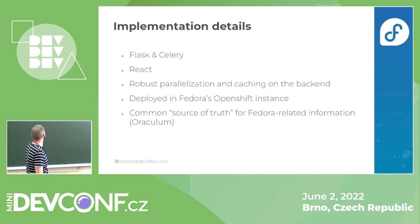The back-end is based on Flask and Celery libraries. Flask is a web development framework and web server, written in Python. We use Celery for massive parallelization of back-end tasks because we are fetching lots of data. Both the back-end and front-end are deployed in an OpenShift cluster of Fedora infrastructure, and the front-end is written in React.